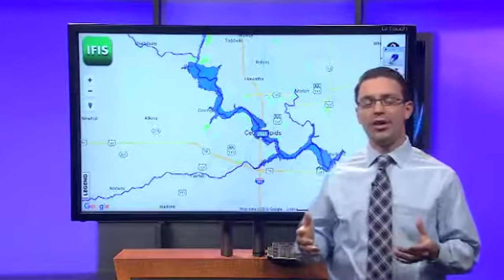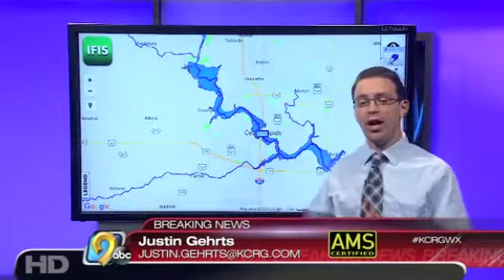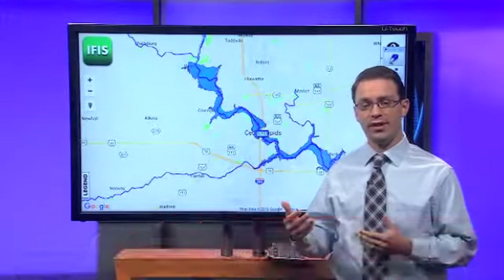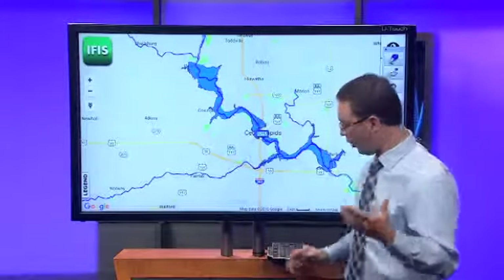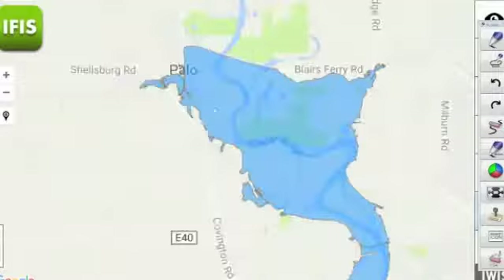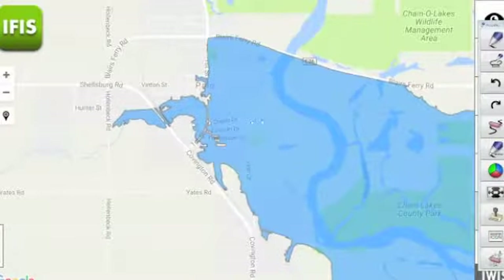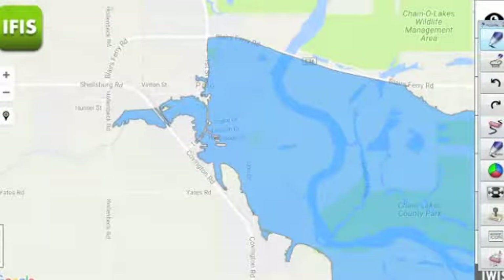We've been showing these flood inundation maps numerous times over the past few days. This map is indicating a 23-foot crest in the Cedar Rapids area, extending from Palo down to the Highway 30 Bridge. Starting in the northern part of that area around Palo, when things get to 23 feet for the crest coming up tomorrow night, we'd expect that to hit the Drake Drive neighborhood, back toward Lincoln Drive, Thompson, and Lynn Drive as well. The southeast side of town is where I would anticipate some of that flooding.